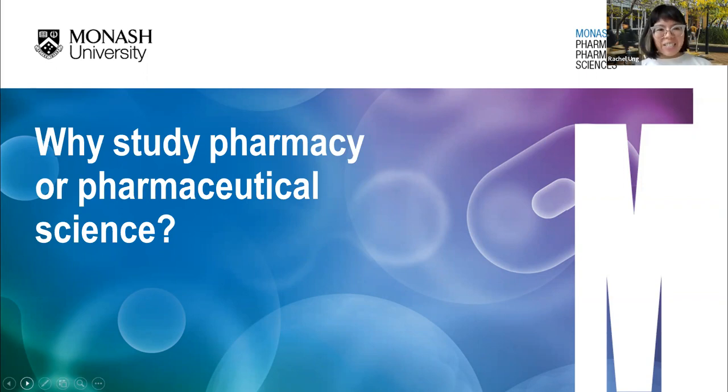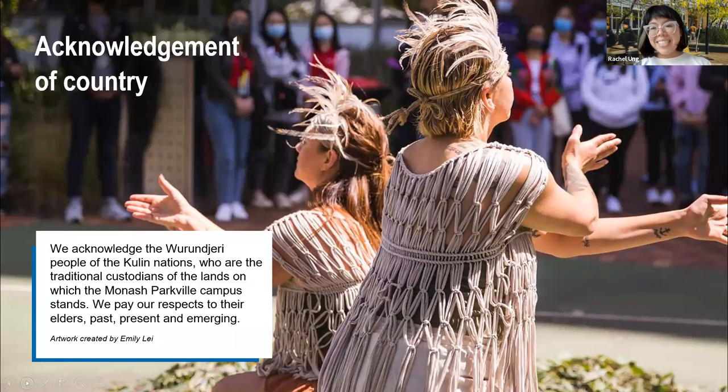Okay, so let's get into it. Before I make a formal start, I'd just like to give an acknowledgement of country. I acknowledge the Indigenous peoples of the land that I'm gathered on today, and that you are standing on as well. For our Parkville campus, this is the Wurundjeri people of the Kulin Nations. I acknowledge the traditional custodians of the lands on which we are gathered here today and pay my respects to their elders past, present and emerging, as well as to any Indigenous peoples who may be joining us here today.